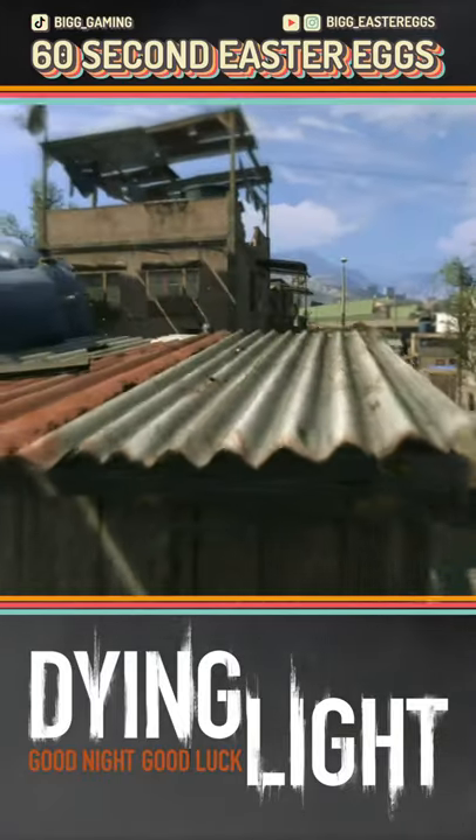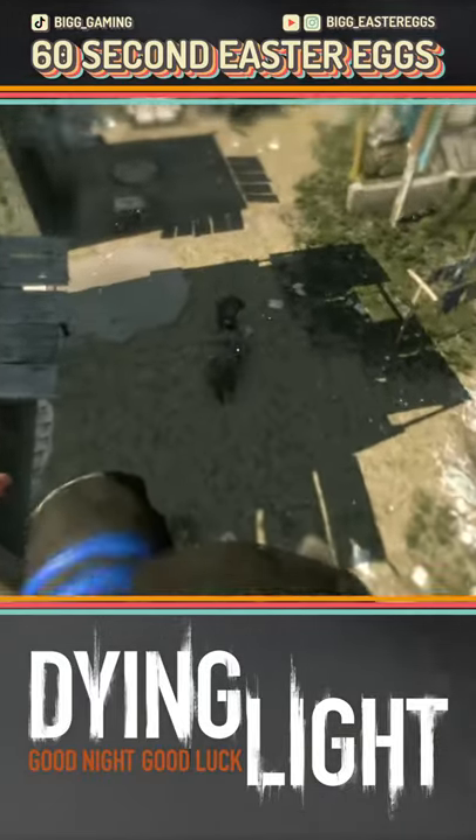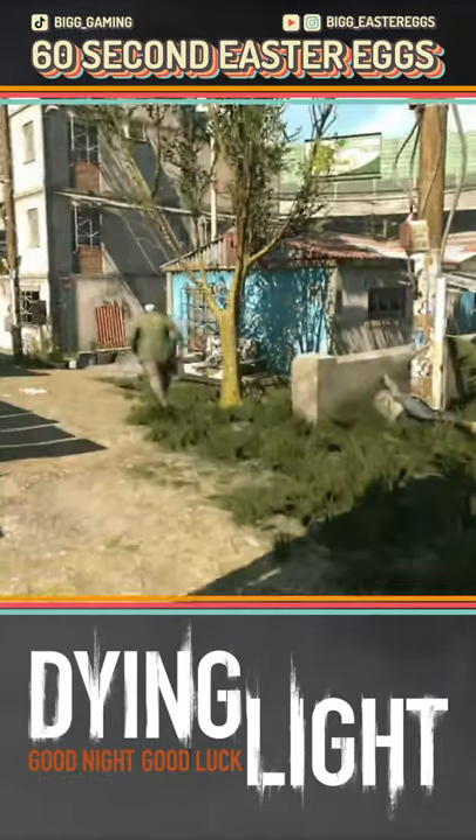With Dying Light 2 just around the corner, this month we'll be looking back at the very best easter eggs from Dying Light. I've actually got 3 easter eggs for you today, and only about 15 seconds to cover each, so we better get going.